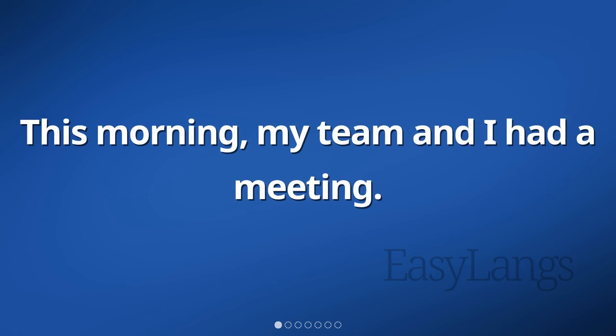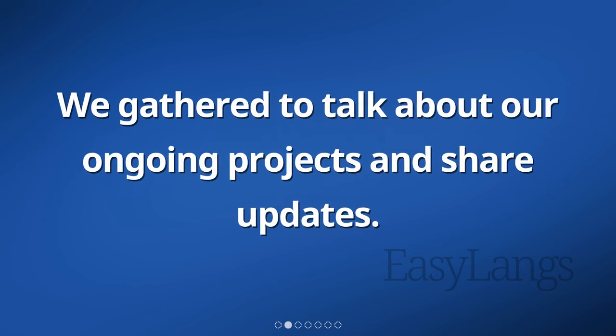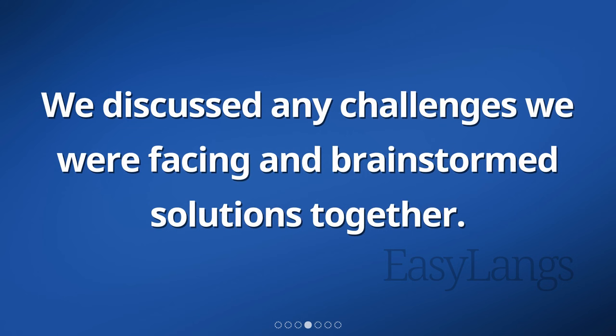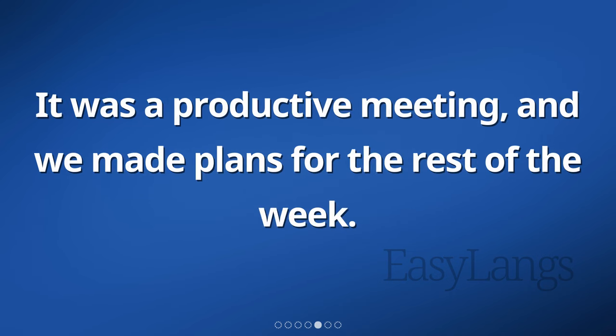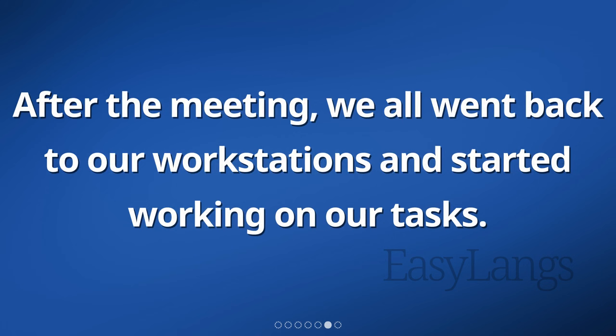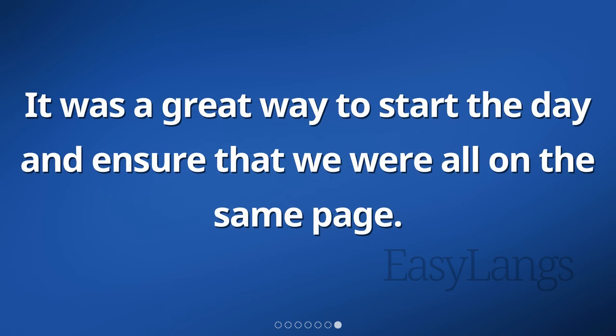This morning, my team and I had a meeting. We gathered to talk about our ongoing projects and share updates. Everyone had a chance to speak and give updates on their progress. We discussed any challenges we were facing and brainstormed solutions together. It was a productive meeting, and we made plans for the rest of the week. After the meeting, we all went back to our workstations and started working on our tasks. It was a great way to start the day and ensure that we were all on the same page.